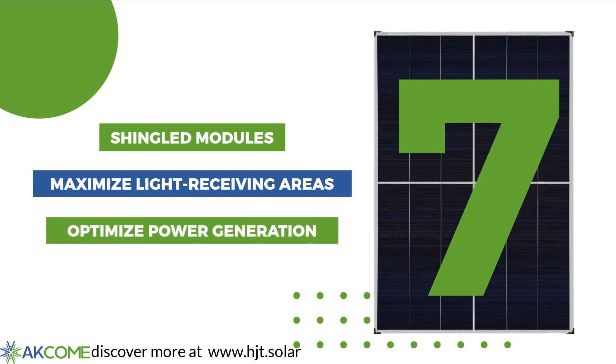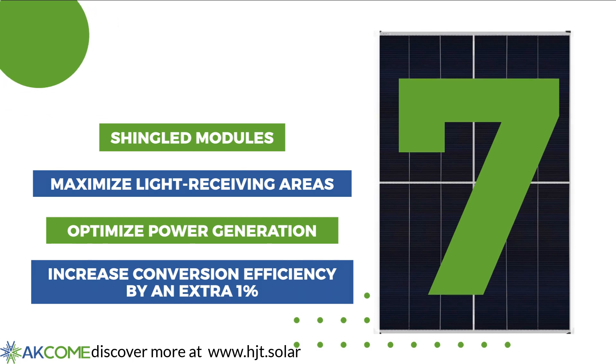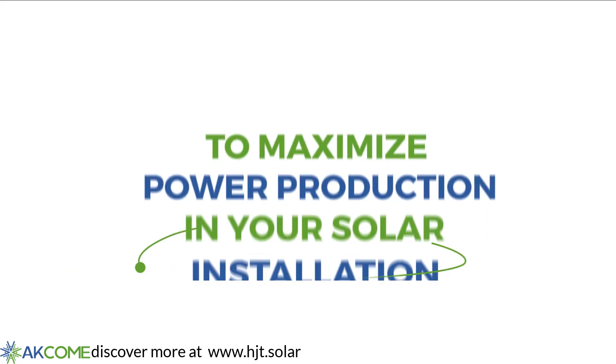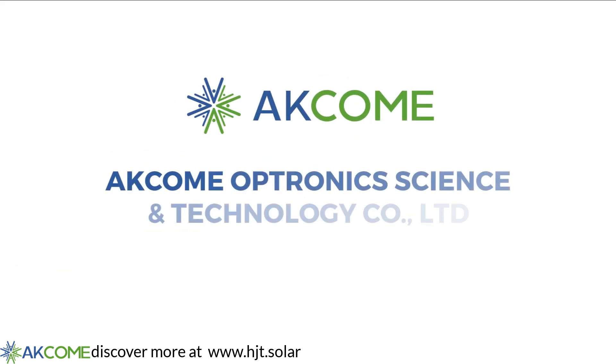These are the 7 reasons to use iPower panels to maximize the power production in your solar installation, optimizing power generation and increasing conversion efficiency by an extra 1%. Contact us now!